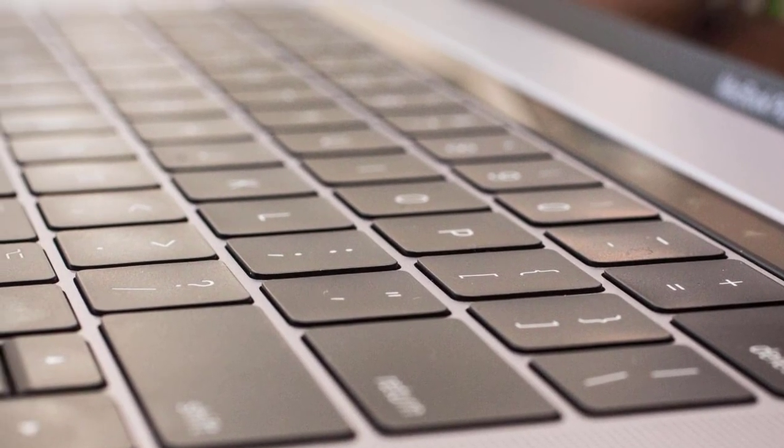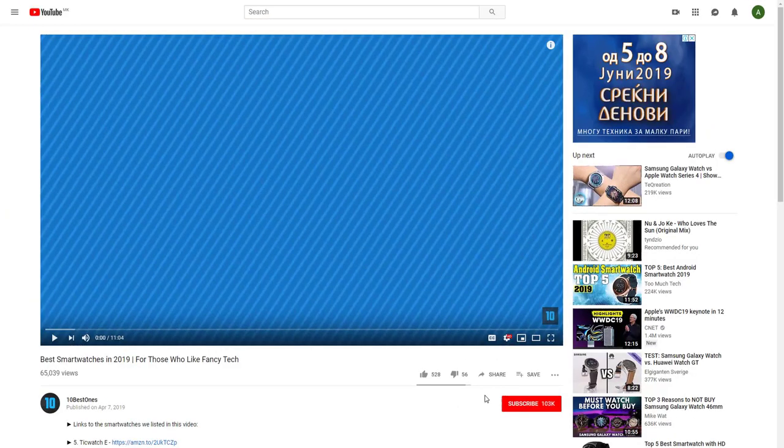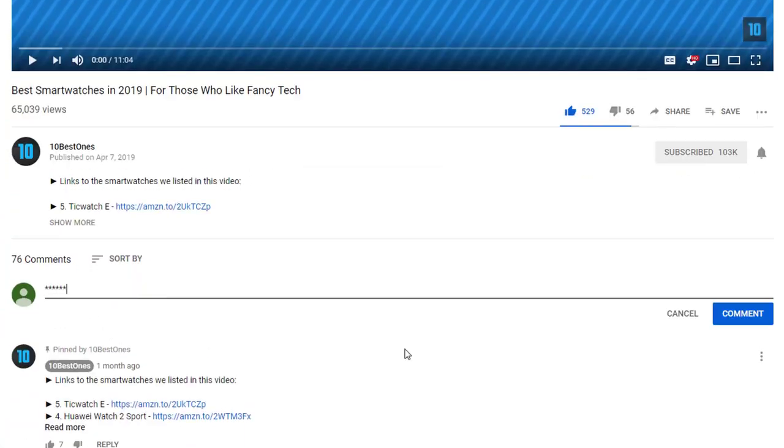To find out more information about these video editing laptops, you can check out the description below. If you would like to win one of these products, make sure you watch the whole video, click the like button and comment the hidden word found in this video.